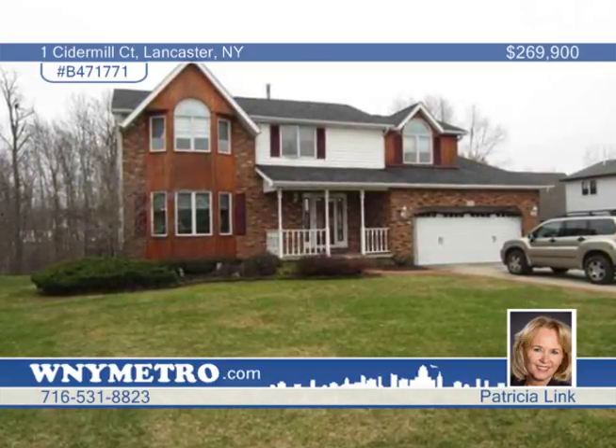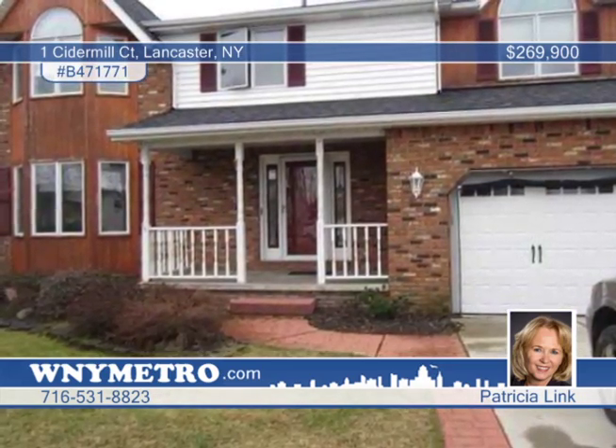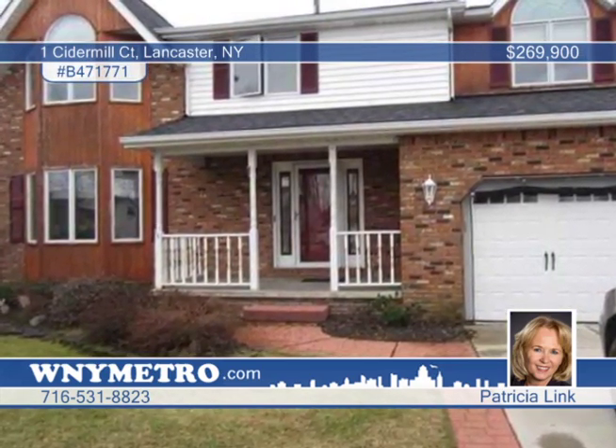This breathtaking four bedroom, two and a half bath colonial has so much to offer. Start with the desirable location on a cul-de-sac in the Enchanted Forest subdivision.